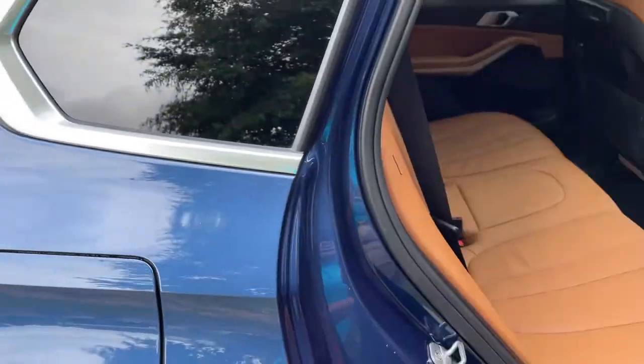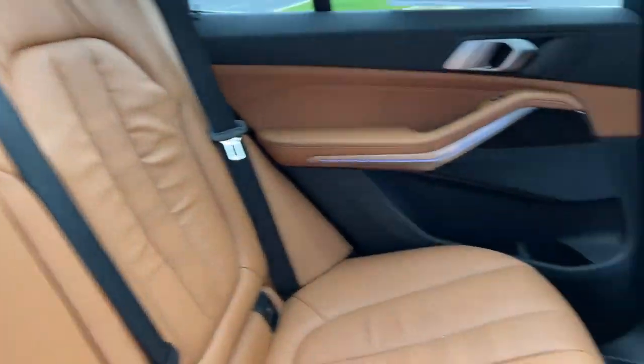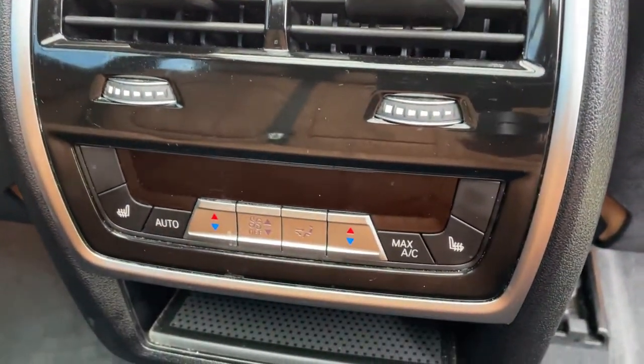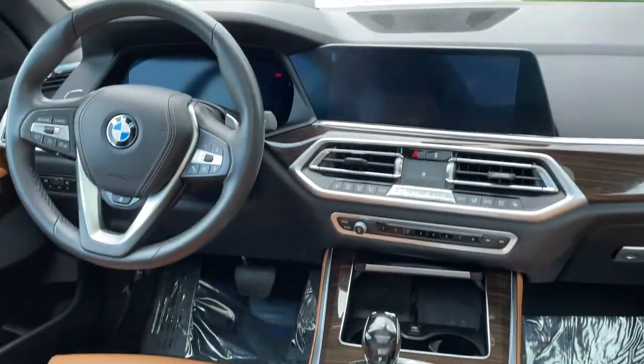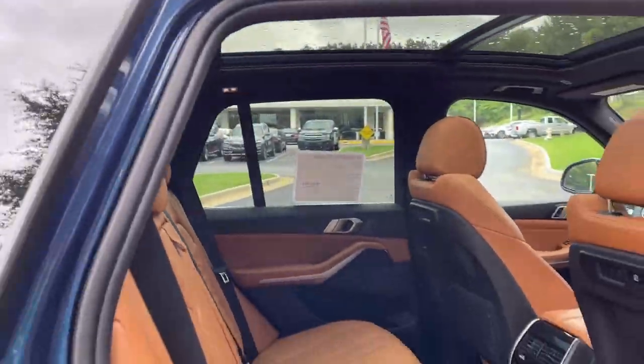Comfort access keyless entry for the vehicle with the beautiful Cognac leather interior. You've got ventilation here in the second row. You also have heated seats in the second row. And you've got your infotainment system up front with iDrive 7, and then your panoramic moonroof.